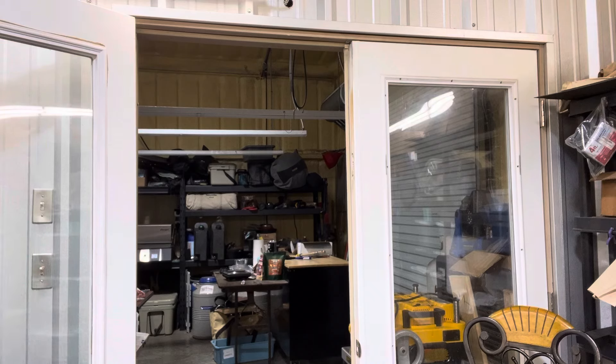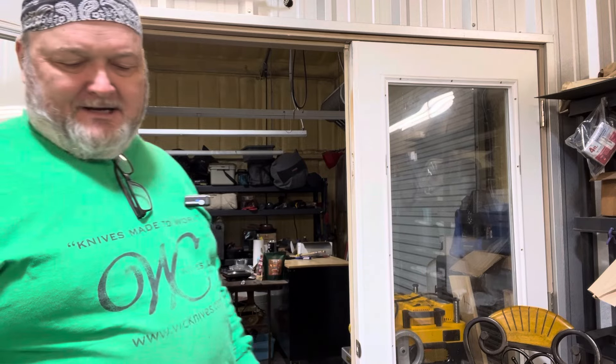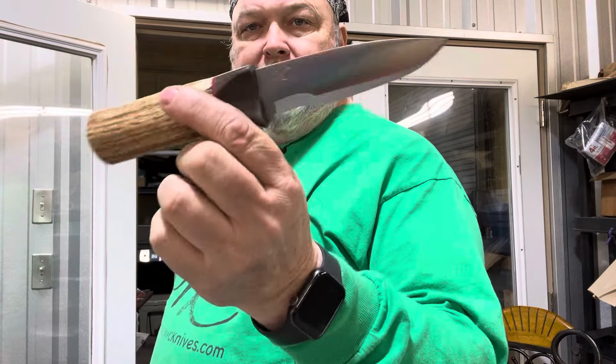Hope everybody's week is going well. First of all, we're going to talk about the sale in February, next month. I don't have a date yet, but tentatively it's going to be at least the middle of the month, maybe toward the end of February. We'll have a sale. There was a short video done on this knife — it's going to be in there.